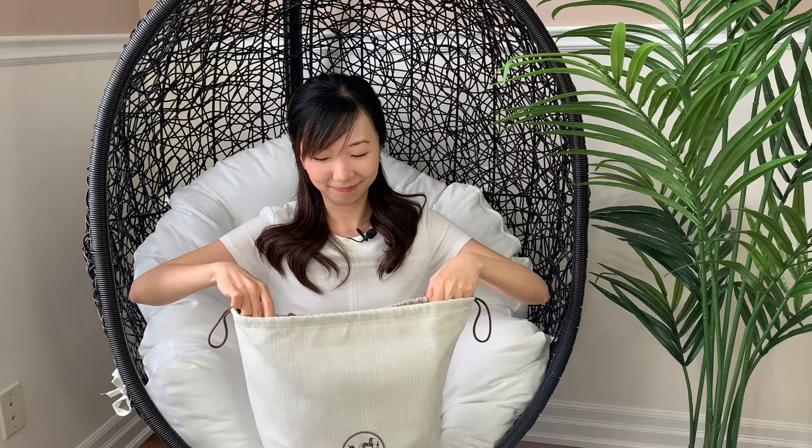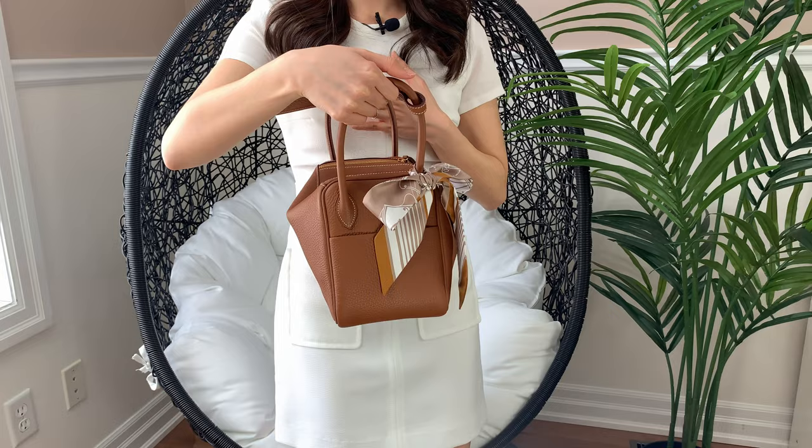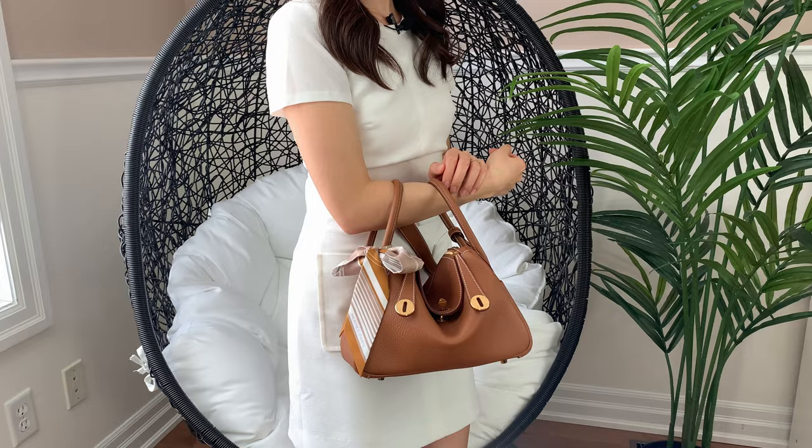So let's open up the dust bag and see what I got. This is the Lindy 26 in gold with gold hardware and in the beautiful and yummy Clemence leather. I tied this little twilly that goes really well with it. So there is a flat pocket on each of the two sides. The two dangling straps can be fastened onto the central hardware, but that's too much work. There are five little feet at the bottom of the bag to protect it, and the bag can be worn as a hand carry or a shoulder bag.